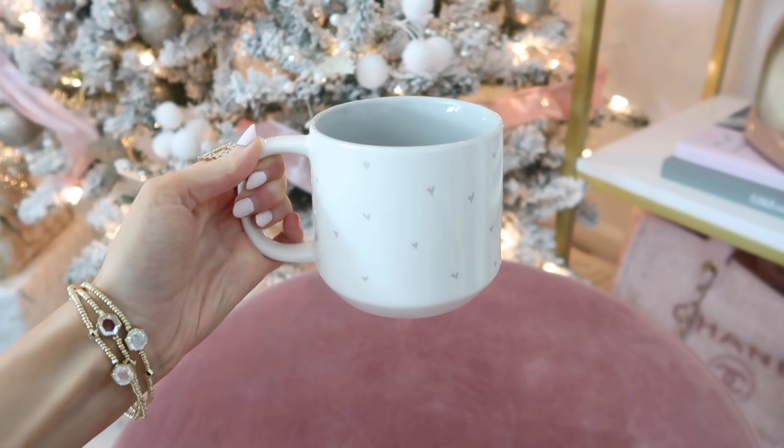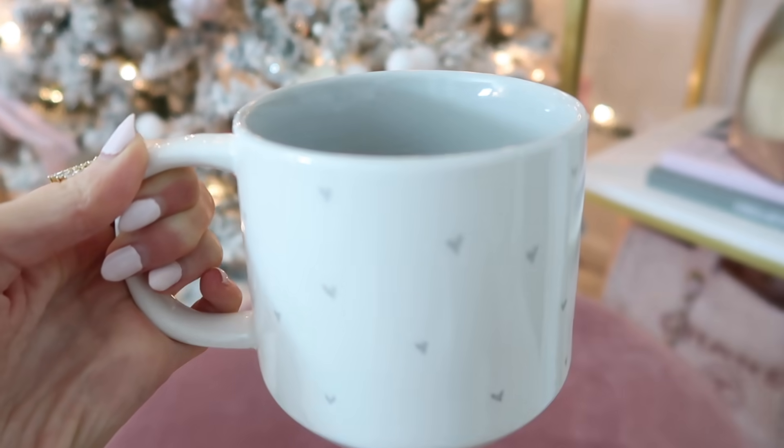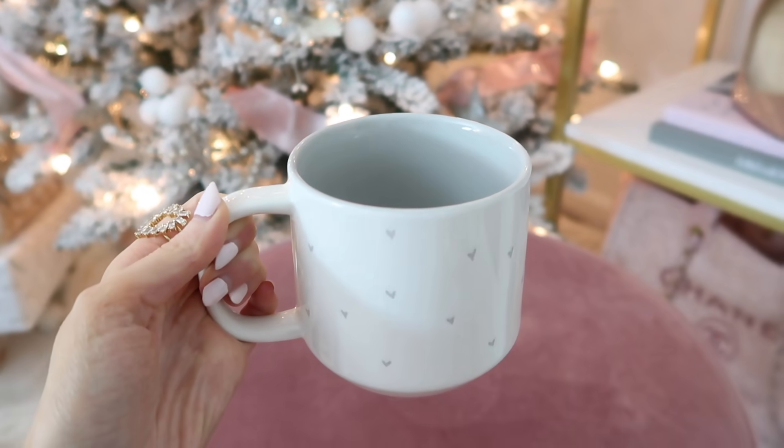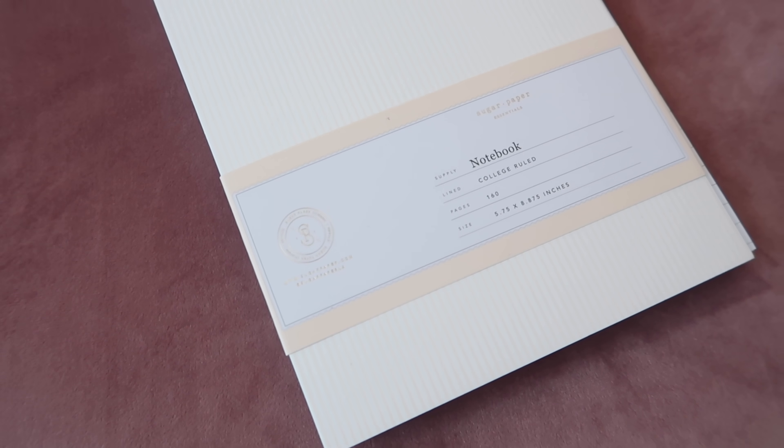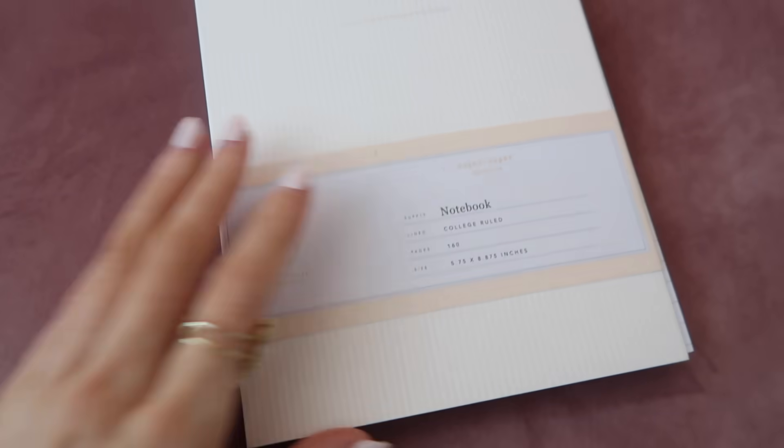For stocking stuffers, my parents got me this little heart mug which I thought was so cute — I can't wait to have it in my new place come the new year. They also got me a Sugar Paper notebook which is so pretty and darling. I love the gold binding on it. I'm going to be all organized for 2021 with all these organizational notepads and calendars.